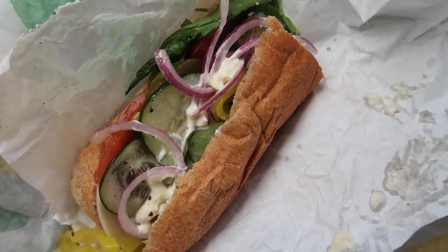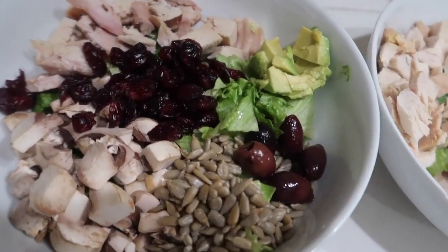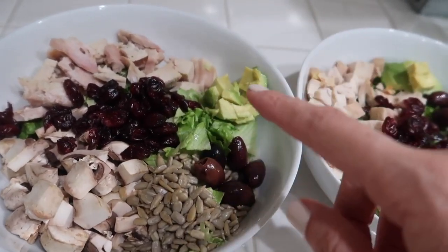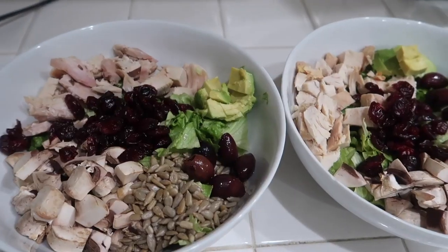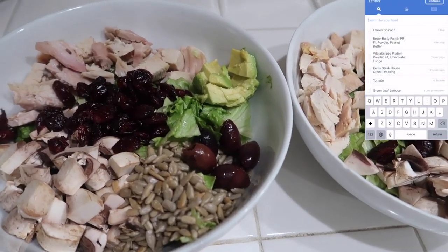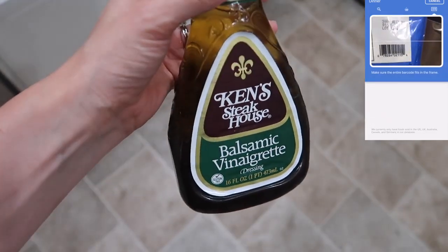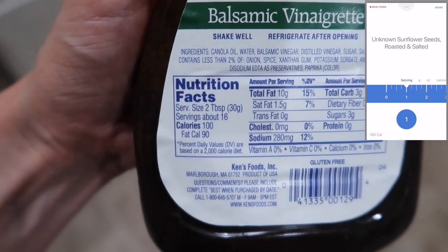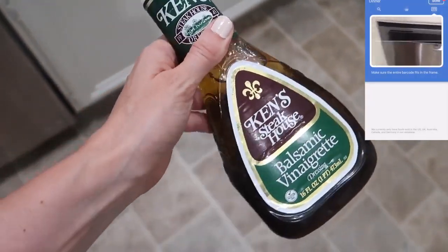Here's dinner — I have salads made for me and Sean with sunflower seeds, mushrooms, craisins, chicken from Costco, avocado, kalamata olives, and green leaf lettuce. I logged almost all of this in my Noom app. For dressing I'm using Ken's Steakhouse balsamic vinaigrette — it has 100 calories per two tablespoons, so I'll measure it out to make sure I don't use too much, because I've been known to practically drink salad dressing.